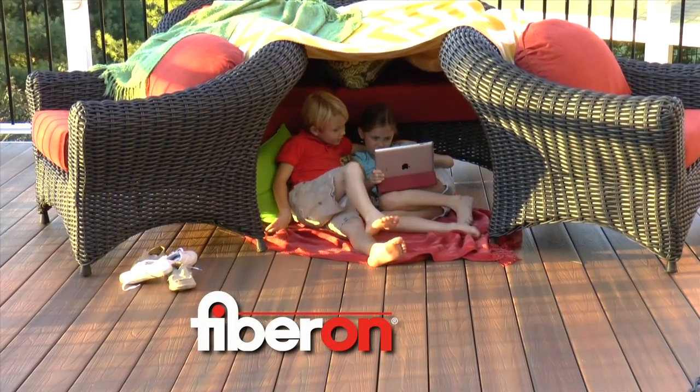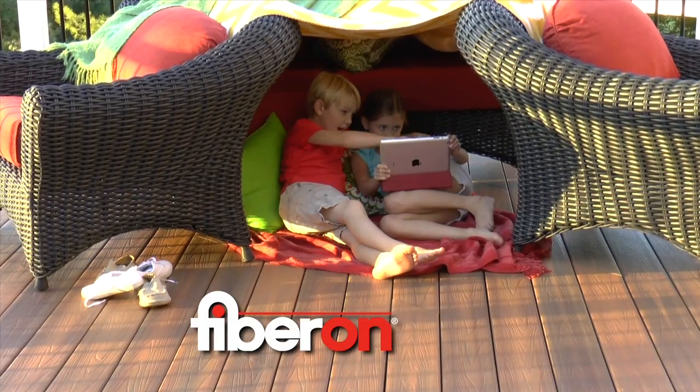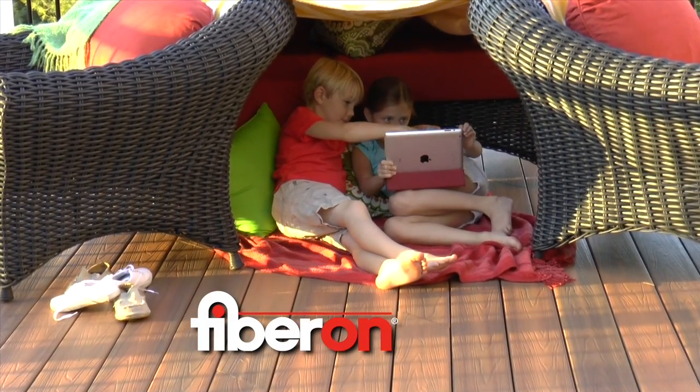I love Fiberon products, but of course there's a lot of competition out there. People do pick out the Fiberon.